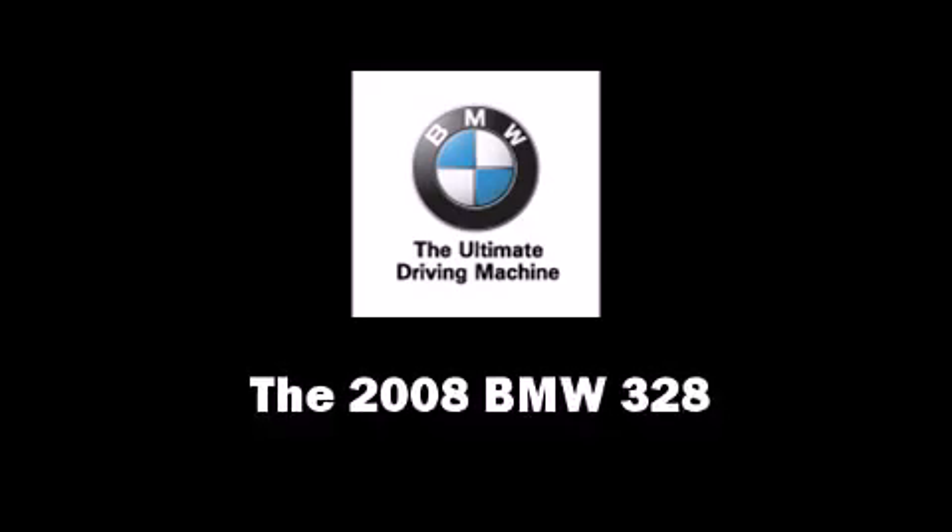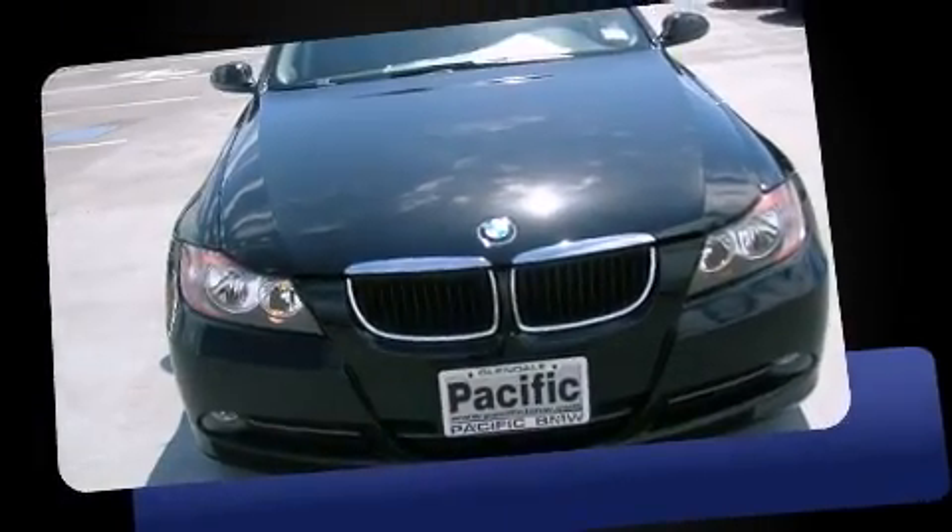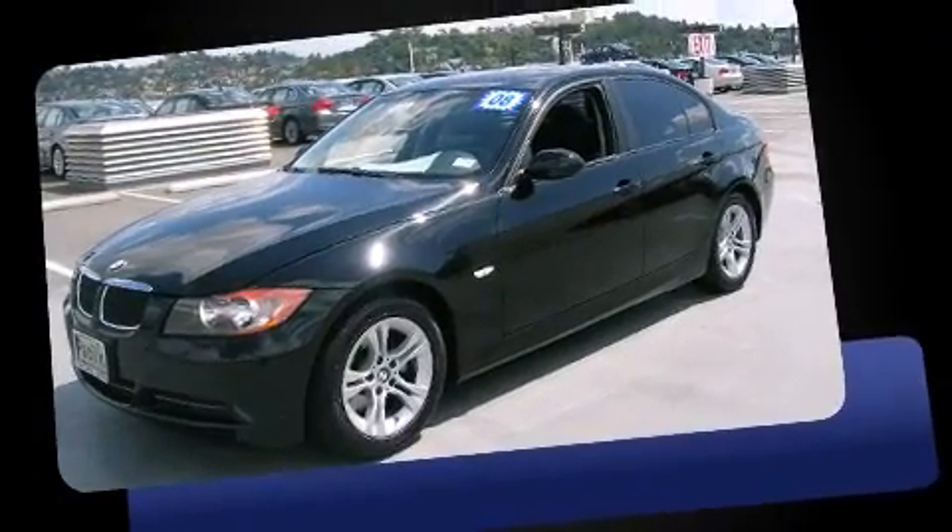Come test drive this 2008 BMW 328. It features an automatic transmission, rear-wheel drive, and a 3.0-liter six-cylinder engine.